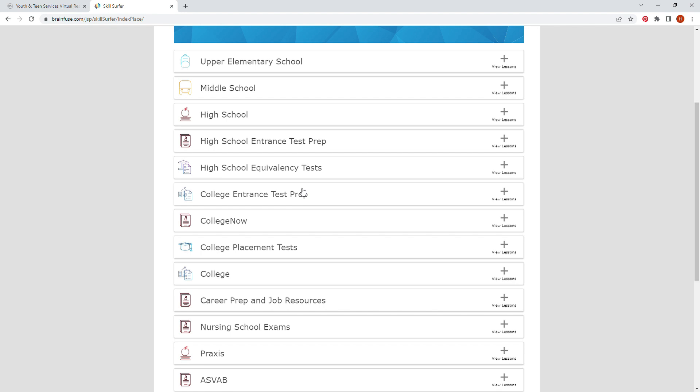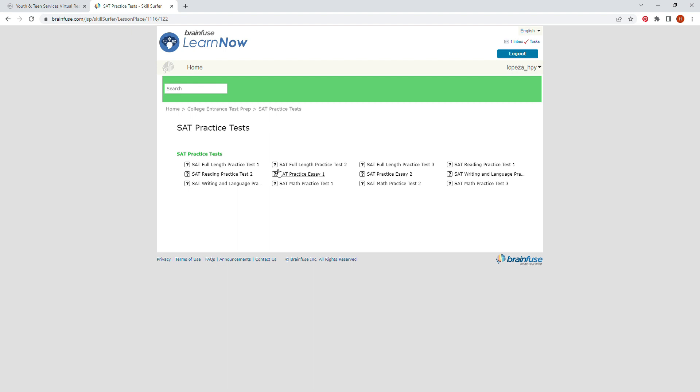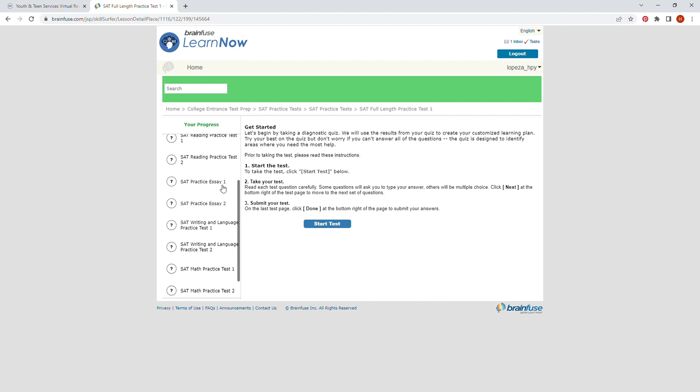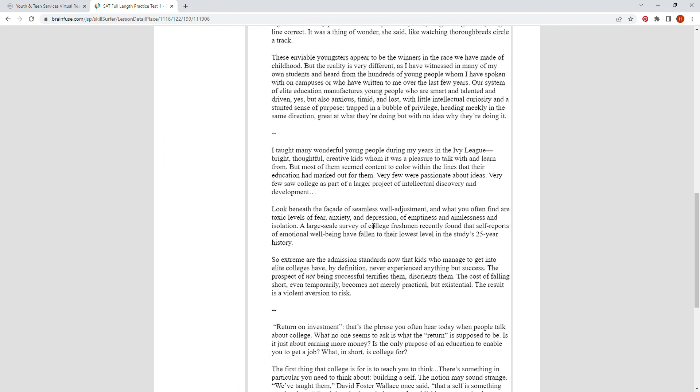Under college entrance prep, the SAT practices are similar. There is also an essay feature which will allow you to type out and submit an answer for grading, as you can see on the screen.